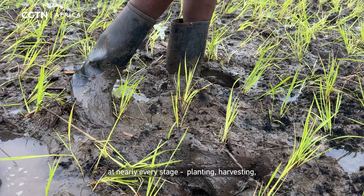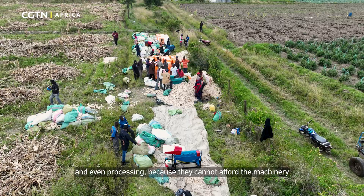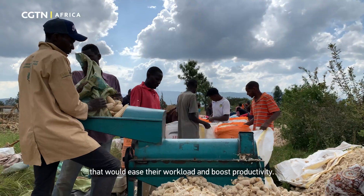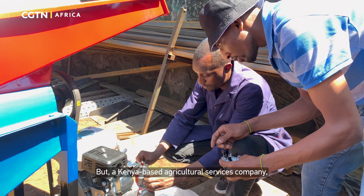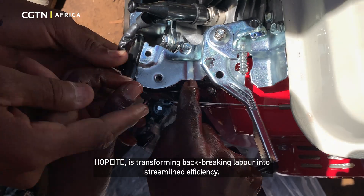planting, harvesting, and even processing, because they cannot afford the machinery that would ease their workload and boost productivity. But a Kenya-based agricultural services company, Hopeite, is transforming back-breaking labor into streamlined efficiency.